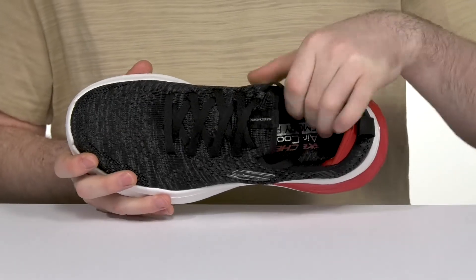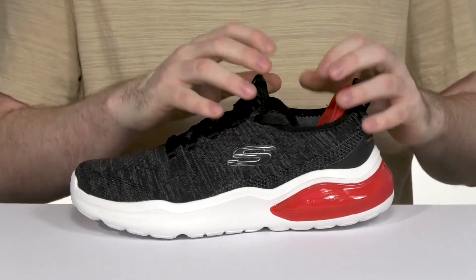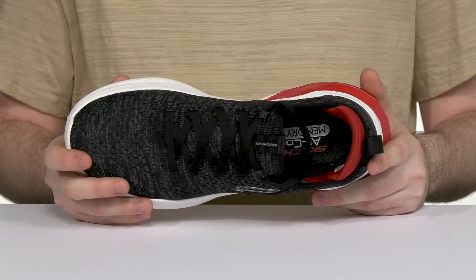Inside it's air cooled with some memory foam to give you great comfort with every step, and the stretch fit will always make sure it fits your foot just right, giving you lots of space and security.